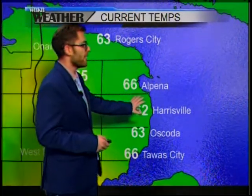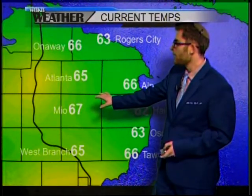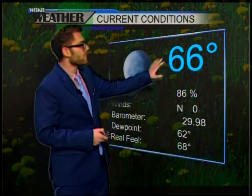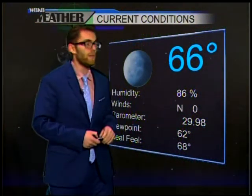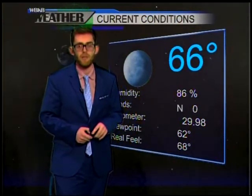Temperatures right now hanging out at 66 degrees in Alpena, so a pretty comfy night ahead. It's 62 degrees in Harrisville. For our interior areas, we're looking at 67 degrees in Mayo and 63 degrees up on the shoreline of Rogers City. Current conditions right now in Alpena: 66 degrees with clear skies, very light winds — they are calm right now. The dew point is at 62, still hanging on to a touch of humidity, but overall it is a pretty comfy night ahead.